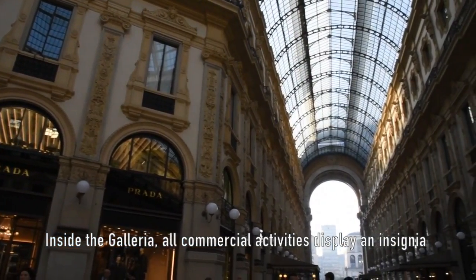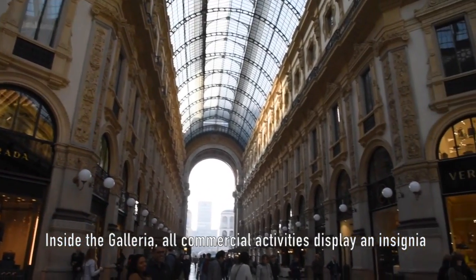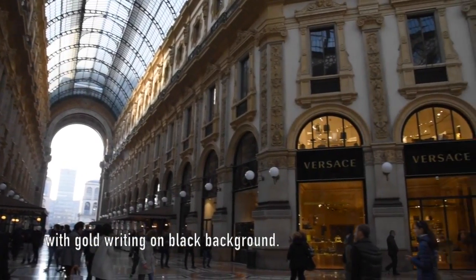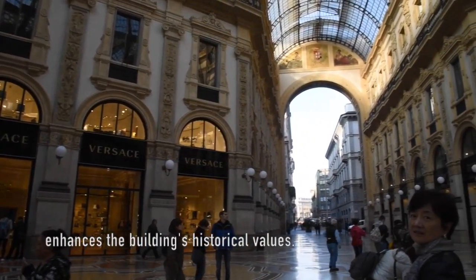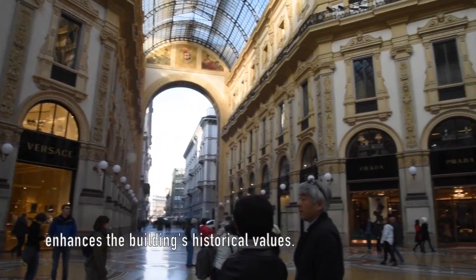Inside the Galleria, all commercial activities display an insignia with gold writing on a black background. These insignia give the shop fronts an elegant outlook and further enhance the building's historical value.